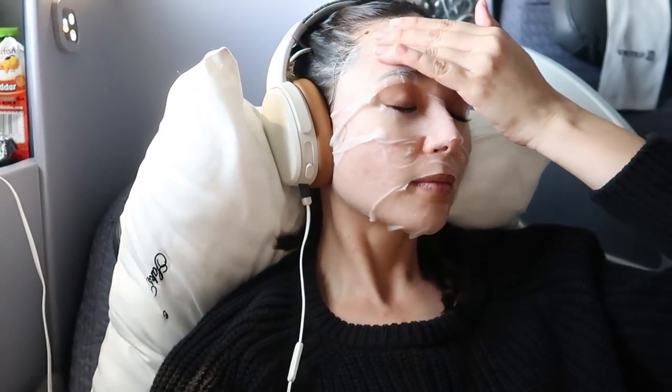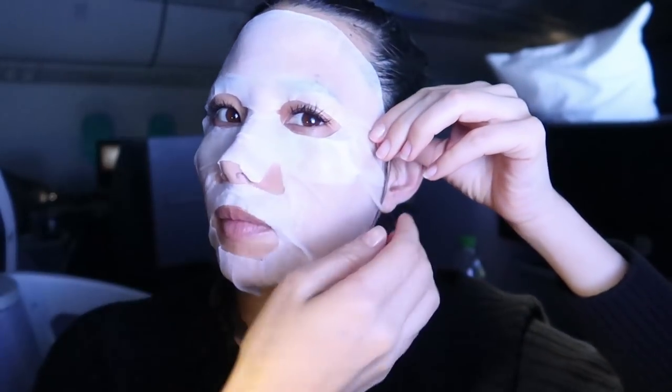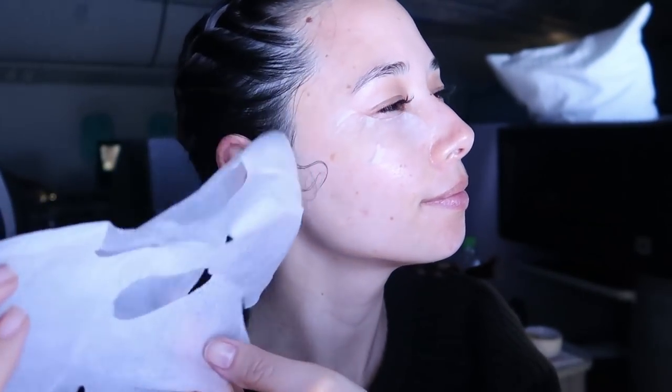I know some of you may be a little shy about sheet masking — I get it. When I was shooting this video I was actually laughed at by two guys next to me, and honestly, forget them. I know that in 13 hours I'm gonna be looking fabulous and they're gonna be looking tired and dry, so boy bye. I saw at least two other women sheet masking on this plane, so it's becoming a more normal thing. No shame in your game.